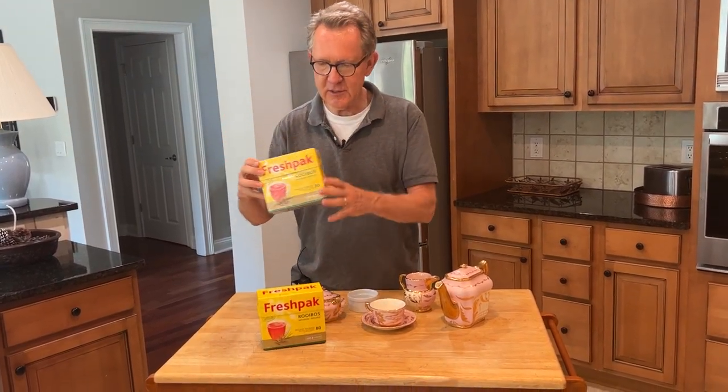It's time to open another pack of fresh back rooibos tea. The word rooibos comes from South Africa, the country I'm from. This tea is a national treasure in South Africa.